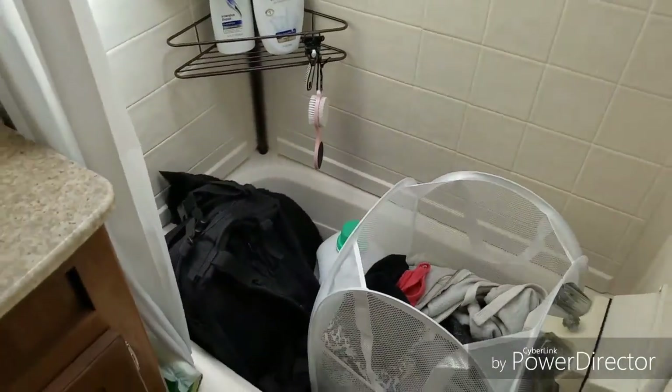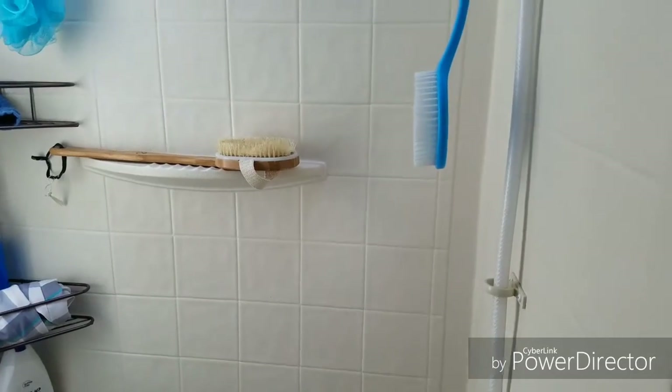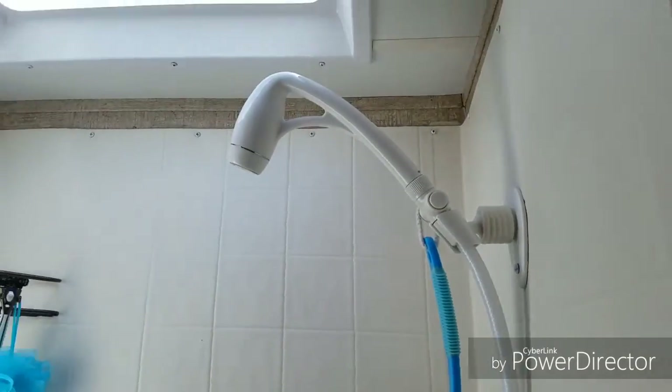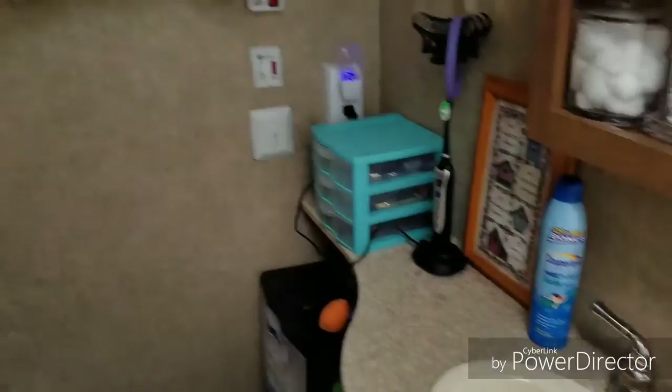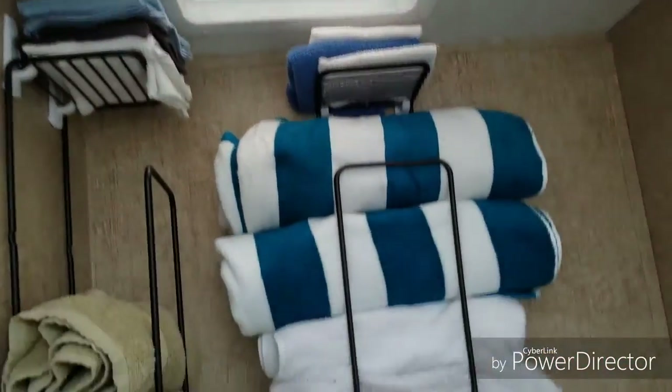We haven't used our tub yet — we've just been using the laundry storage because we've been showering at the campground showers. We also have towel storage, and that's basically it.